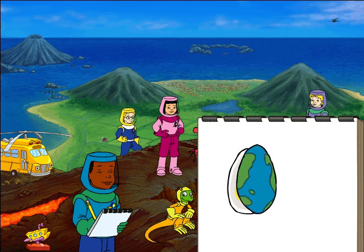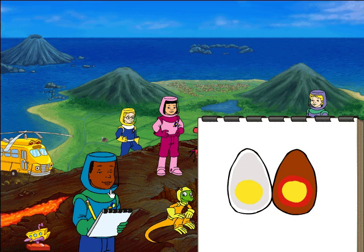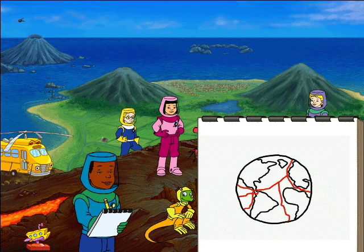If this hard-boiled egg was the Earth, the yolk would be the core, the egg white would be the hot mantle, and the shell would be the crust. The crust of the Earth is broken into big plates that look like the pieces of an eggshell. When I crack a plate at home, my mom erupts.